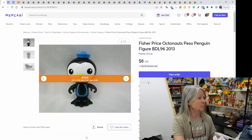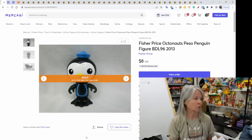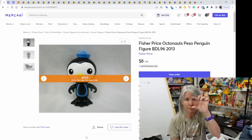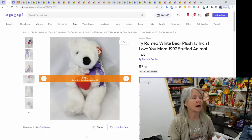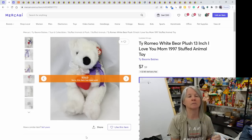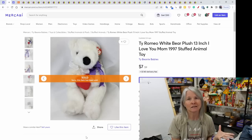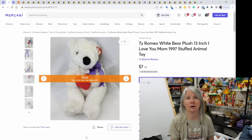A couple of sales on Mercari. First, a Fisher-Price Octonauts Peso Penguin figure — sold for $8, just a little bitty figure. Then a little white Romeo bear — I sometimes buy them because they've got a tag or they're really old — that one sold on an offer on Mercari for $7.